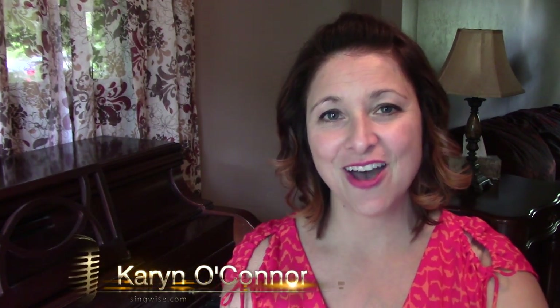Hello, I am Karen O'Connor. I'm a professional singing teacher and the writer of SingWise.com. And today I'm going to talk a little bit about the signs and symptoms of vocal fold swelling, also called mucosal edema for those inquiring minds who want to know.